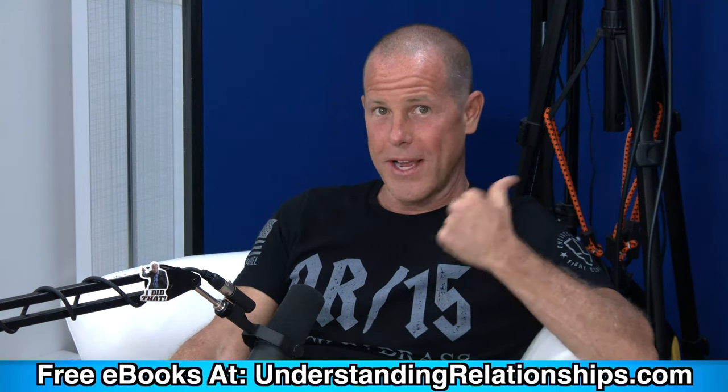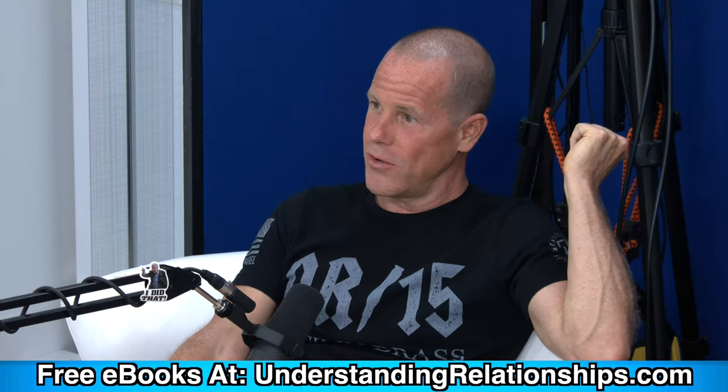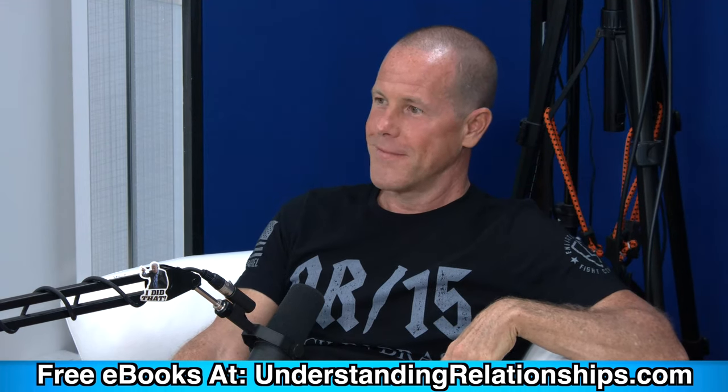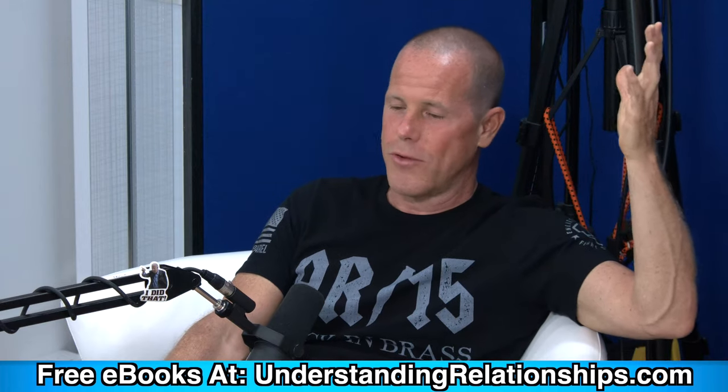When a school shooting happened in the US, Trudeau used it as justification to ban pistols in Canada — even though it had nothing to do with Canada. That's the first step. Then a few years down the road, they'll go for a full ban — a mandatory government buyback. And once you're disarmed, the government can send people to make you do whatever they want at gunpoint.